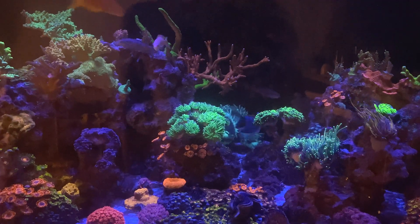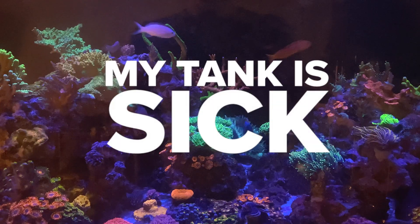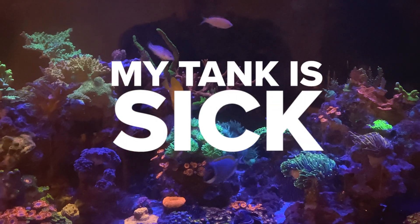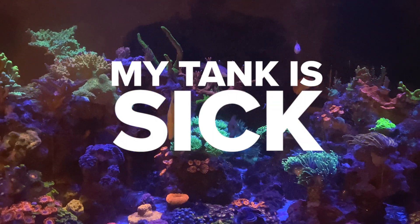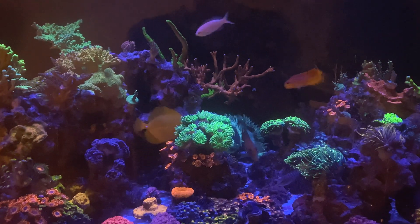Hi guys, welcome back to Lady Aquatica. This won't be a fun video today. I'm actually dealing with a situation with my euphyllia corals. I believe it is a bacterial infection and I'm going to tell you why.